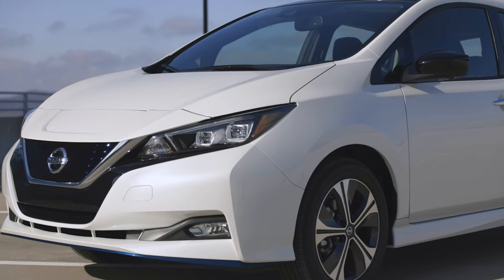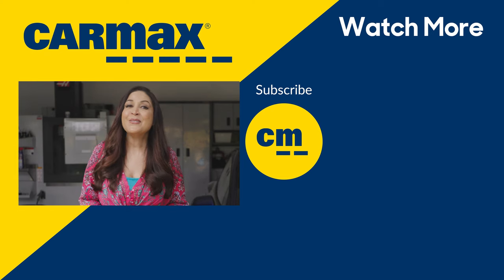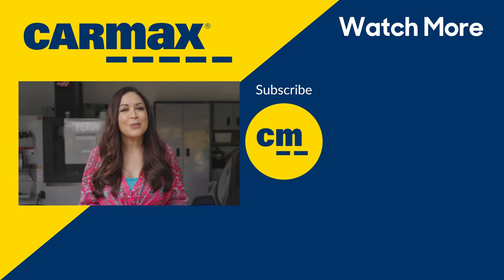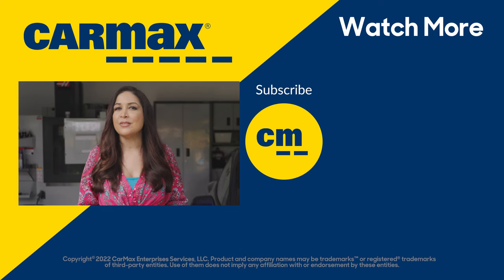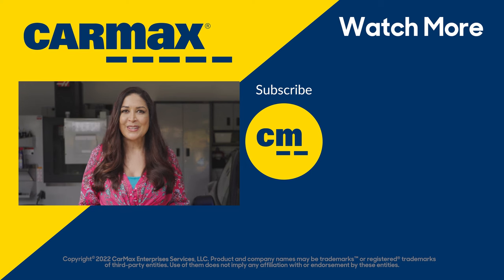That, plus the low price of entry, makes the Leaf worth the look. Thanks for watching. We hope this gets you thinking about some EV options that make great day-to-day cars. Please let us know if you see either one of these in your garage's future, and what other budget-friendly options you're looking at. Let us know in the comments below which one of these is your pick. And for an upcoming segment, let us know what questions you still have about electric vehicles. Until then, thanks for watching, and I'll see you here next time.